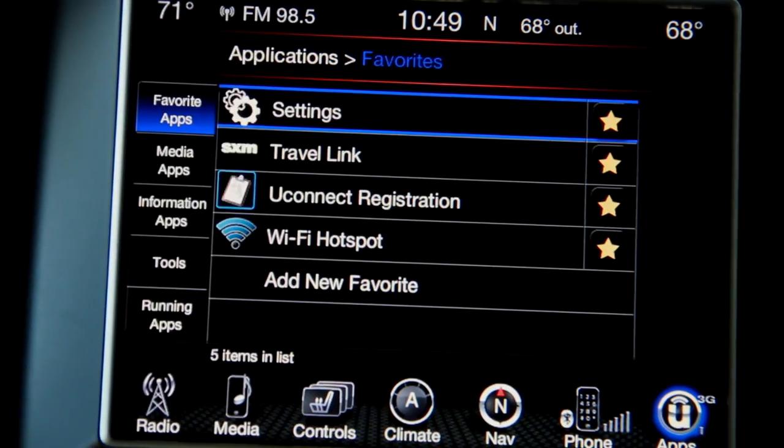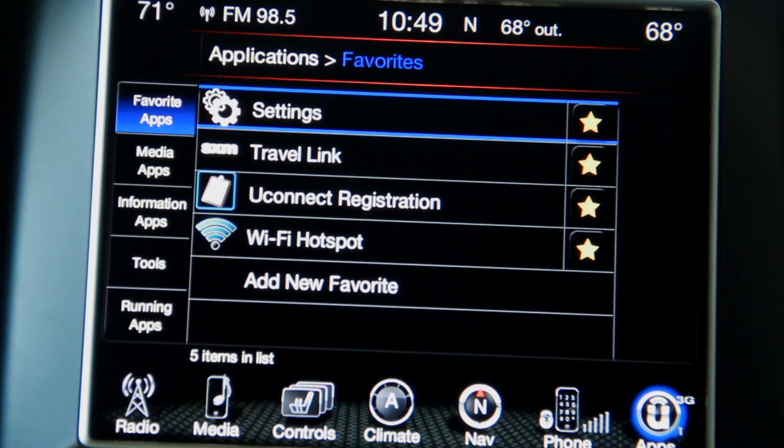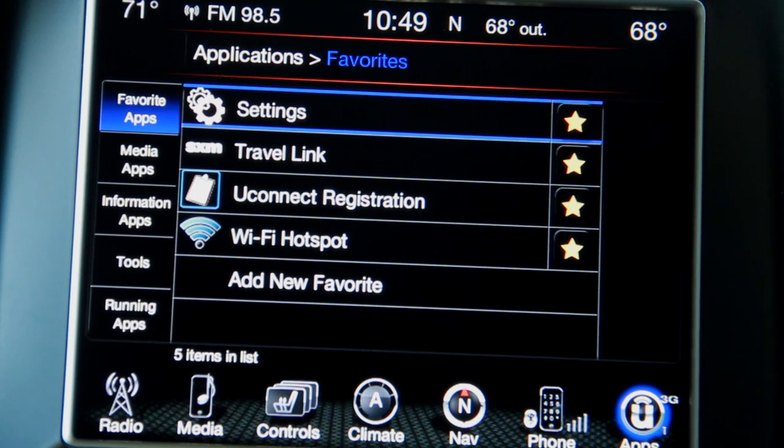Over here in Uconnect apps, you can actually do things like SiriusXM Travel Link, which will give you movie times and local weather. You could even make your car a Wi-Fi hotspot, so if you want all of your passengers to enjoy Wi-Fi, you can do that.